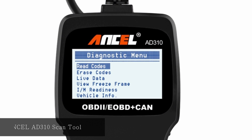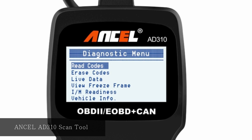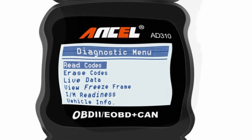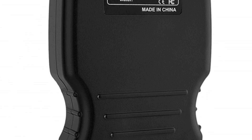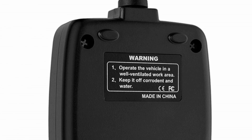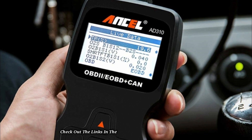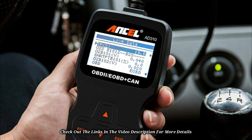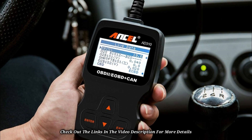At number five, Ancel AD310 Scan Tool. To save you the stress of visiting a mechanic for minor issues, this scan tool offers the opportunity to check problems and analyze if it is worth going to the mechanic. It supports all available OBD2 protocols, including J1850VPW, J1850PWM, ISO9141, and KWP2000. It comes with a built-in OBD2 DTC lookup library with a backlit LED screen, displaying codes and their meanings in a clear, easy-to-read font.